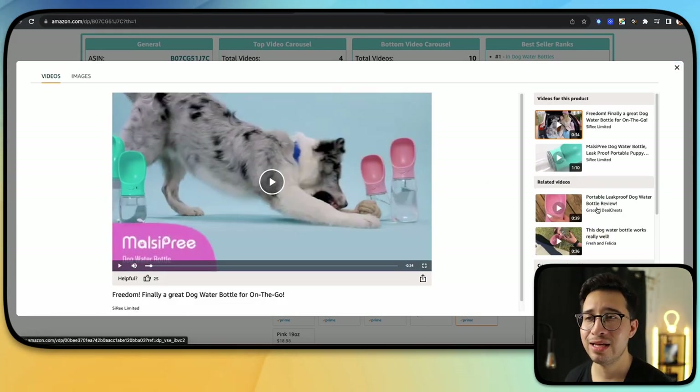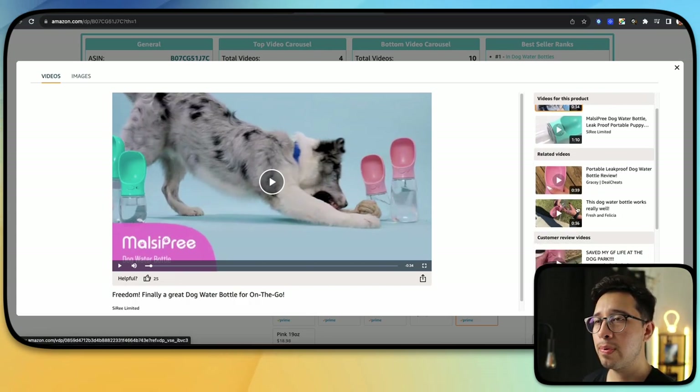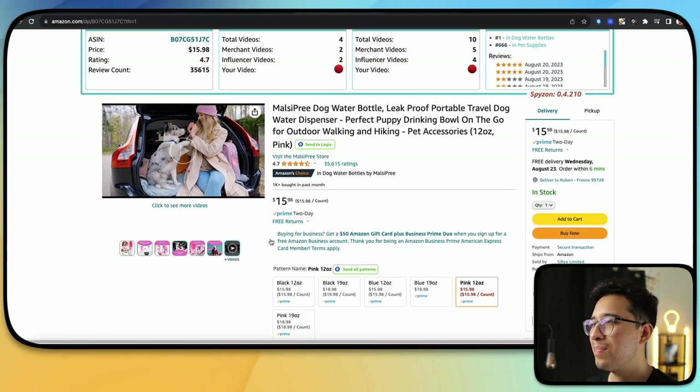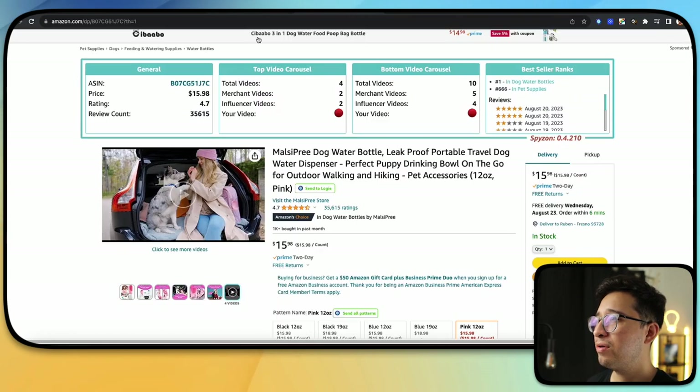Don't worry about the customer review videos — your video will pop right above it. This is actually a really good product. It's number one in dog water bottles. A number one bestseller should not have fewer than six videos — it definitely should not be under-filled. So you guys can just see the power of Zoof.